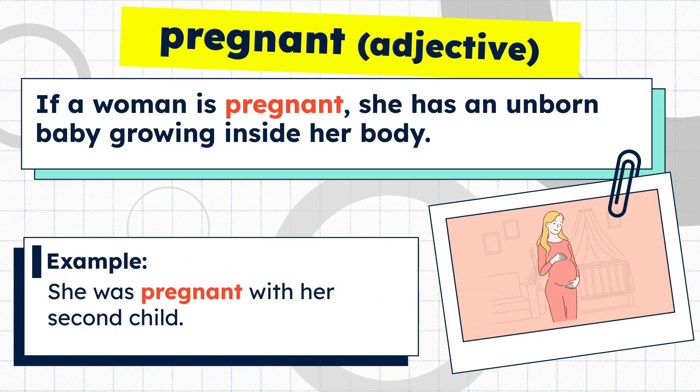If a woman is pregnant, she has an unborn baby growing inside her body. Example: she was pregnant with her second child.